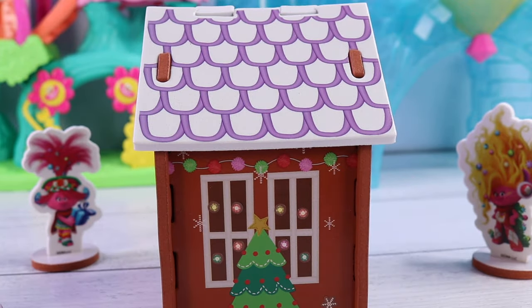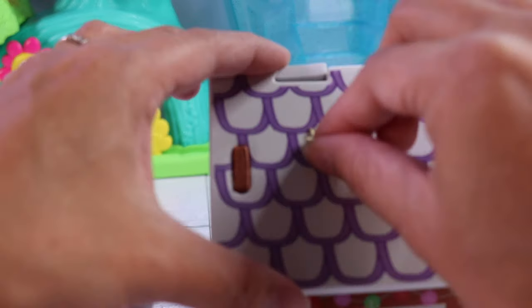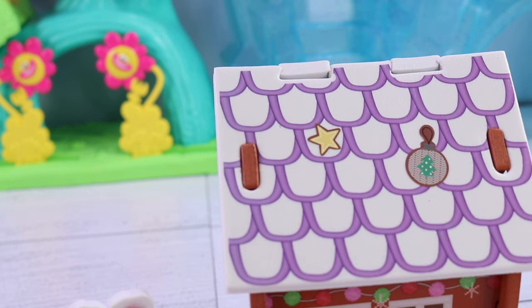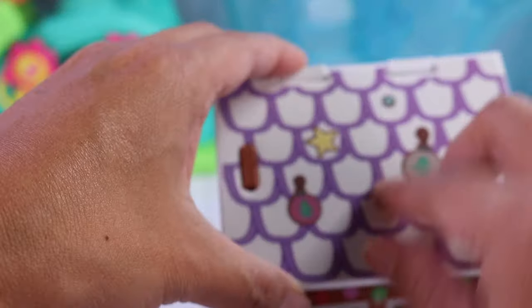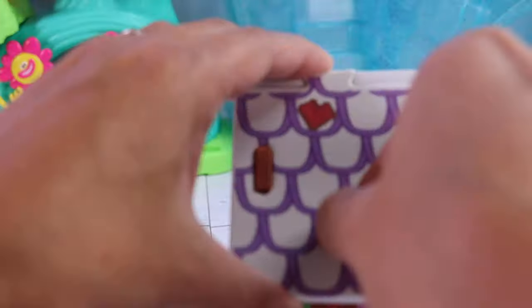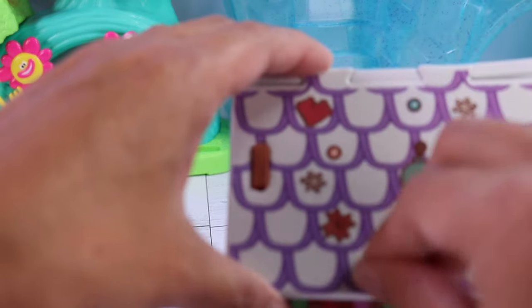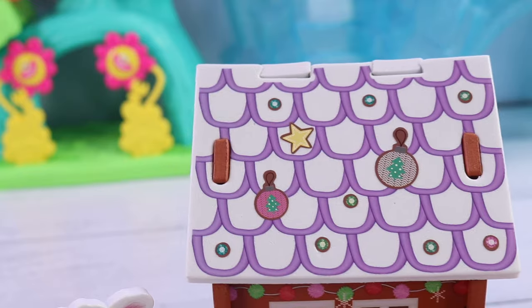What else can we do? Don't forget the roof! Of course, the roof. We'll put a star there, some ornaments — because why not? — and more gems. And on the other side, just a couple more gems. And we are good to go! Ta-da!